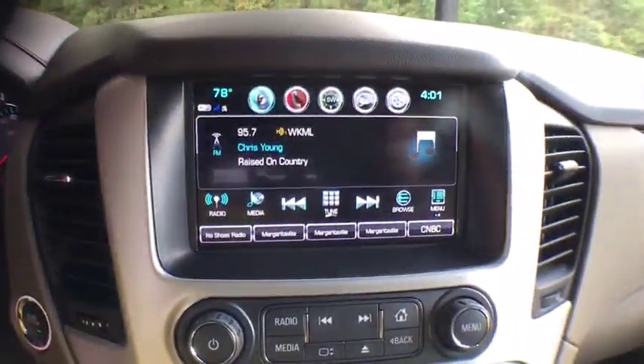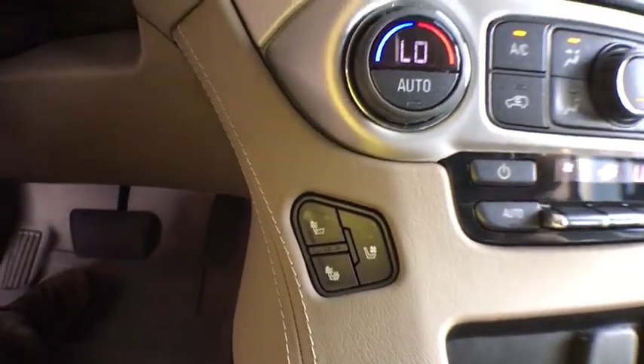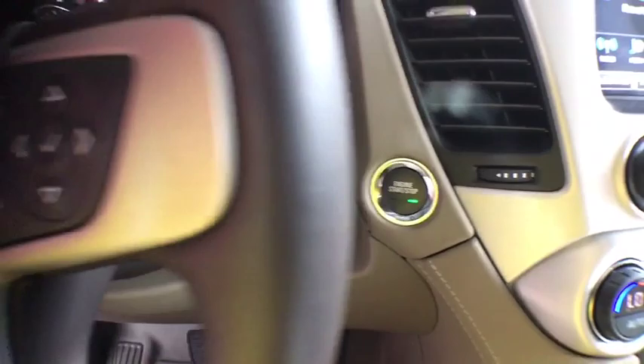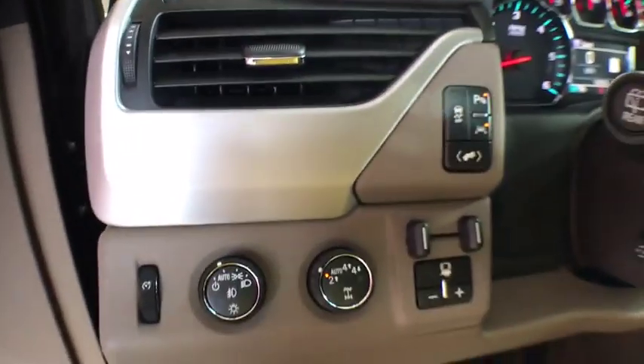Four-wheel drive, cruise control, keyless start, anti-theft security system, floor mats, climate control, hands-free communication, remote keyless entry, cargo net, cargo area light.